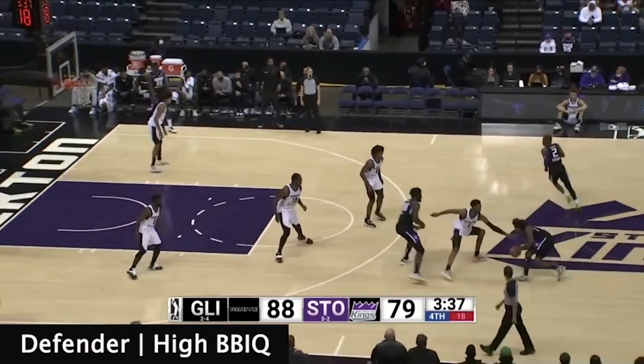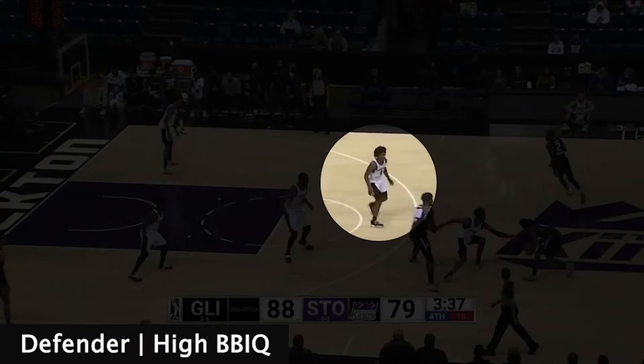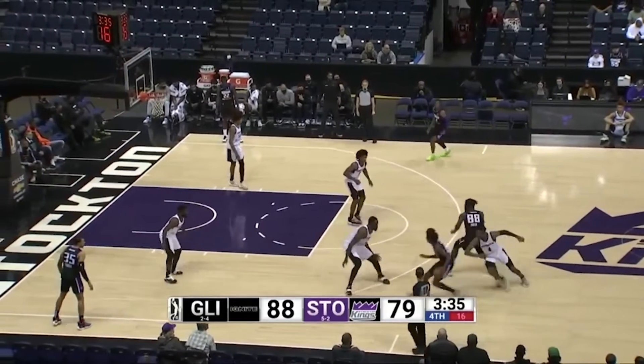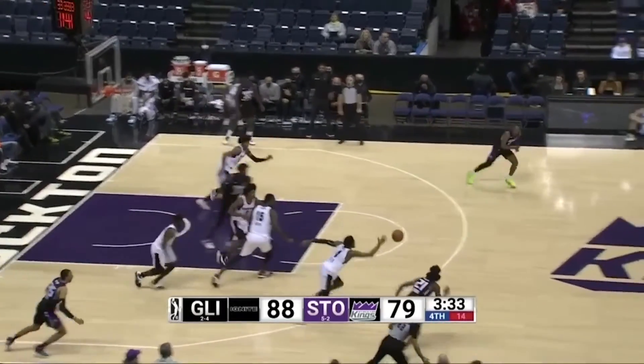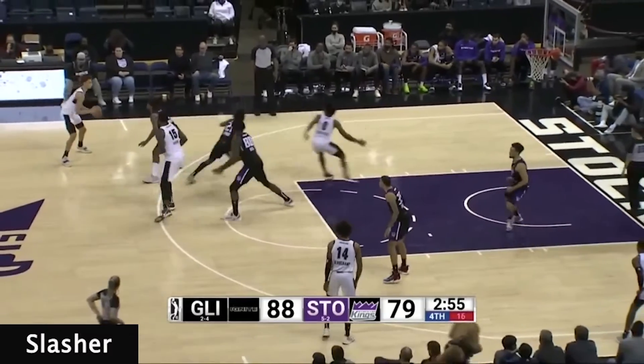Scoot's awareness and basketball IQ shine here. With the defense and ball screen coverage, he understands it's his job to tag the roller and prevent the easy two. As his teammates defend the ball screen action, he positions himself on the nail, deflecting the pass and forcing a turnover.